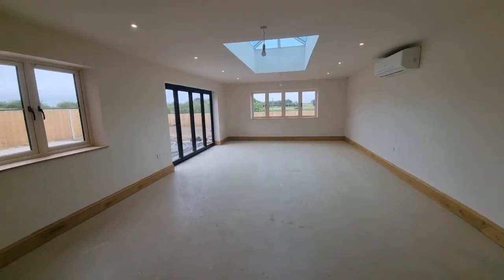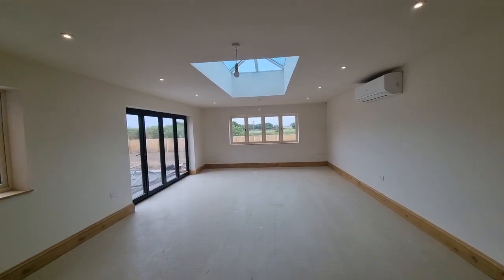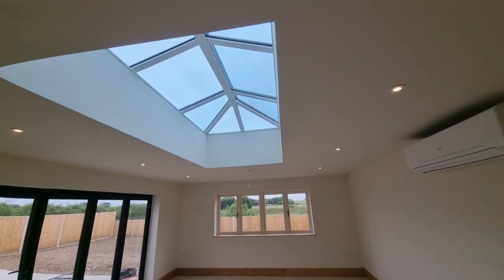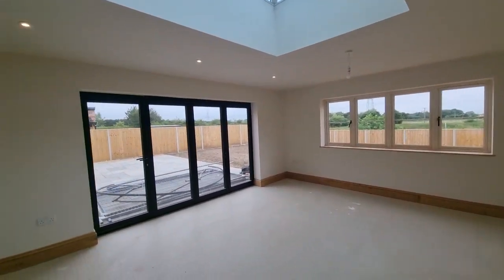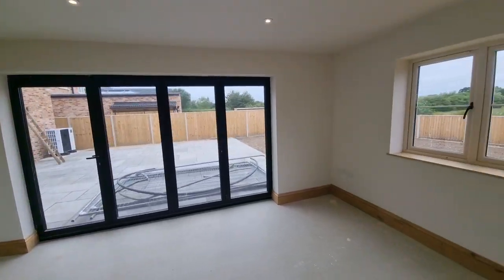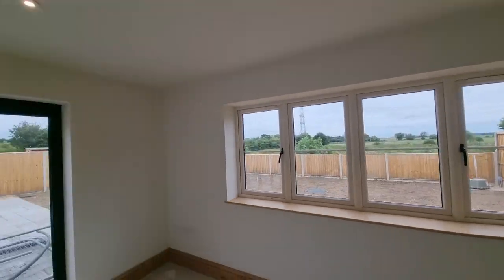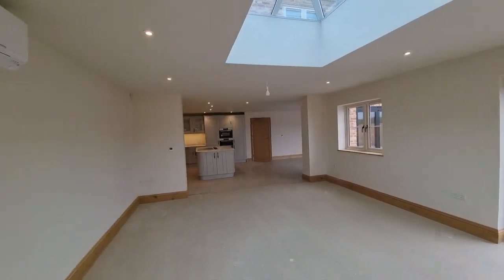Then we've got the large living area or lounge area with wall-mounted air conditioning units, lovely lantern-style roof lights, and another set of bi-folding doors opening to the rear garden — again a lovely outlook over paddocks and meadows to the rear. It's a very spacious area.